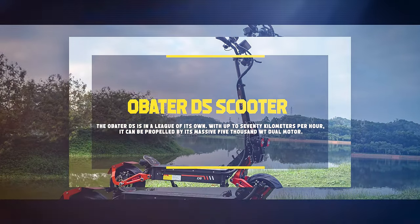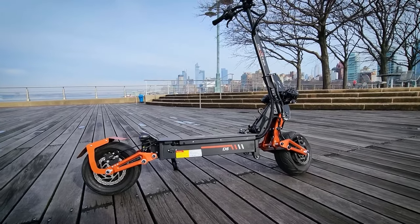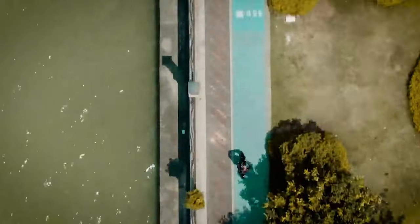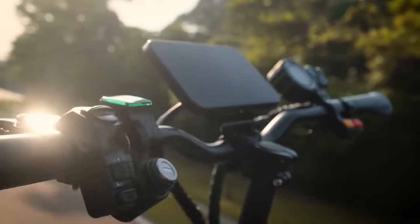Obeder D5 Scooter. Because of its foldable shape, it is convenient for both storage and transportation. A steering damper, turn signals, and headlights or taillights make it more practical and easy to use for those who live for excitement. There's no better electric scooter than the Obeder D5 Scooter.